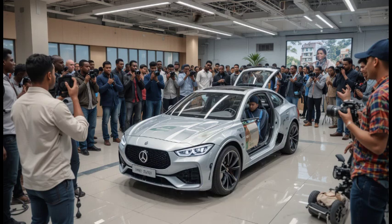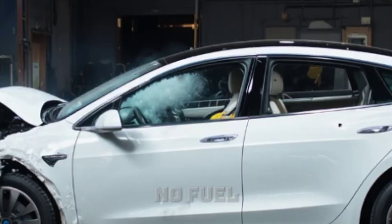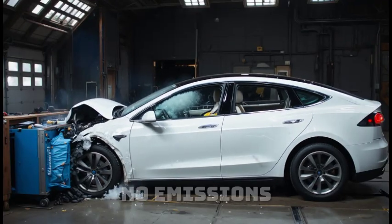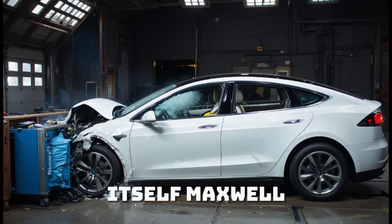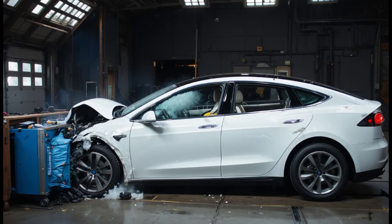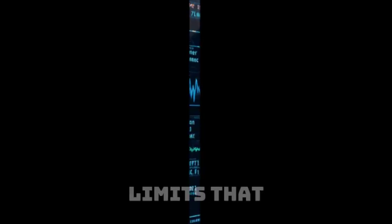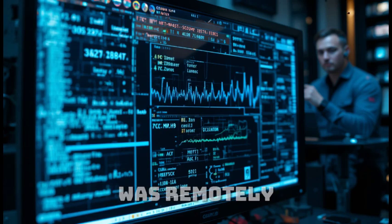For 48 hours straight, the car had been running non-stop. No fuel. No plug. No emissions. Its power core was adapting, drawing from the electromagnetic fields of the Earth itself. Maxwell wasn't testing range anymore — he was testing freedom from oil, from charging stations, from the limits that had chained energy innovation for over a century. Halfway through the journey, the onboard sensors picked up something odd: an encrypted signal. Someone was remotely trying to access the car's data system.